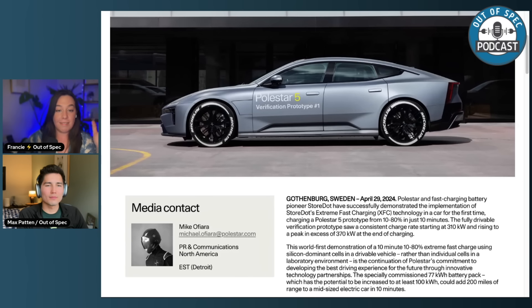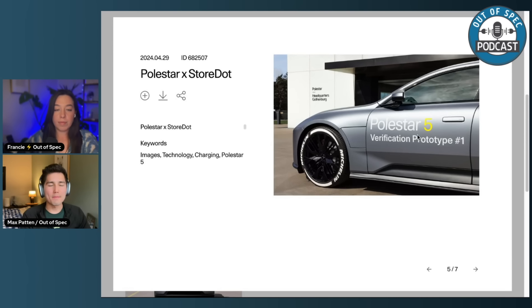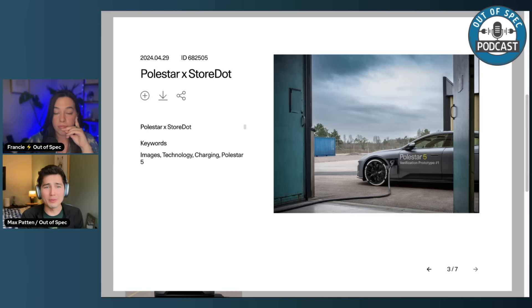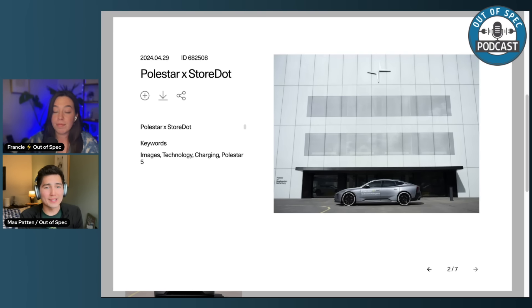That does seem pretty impressive. Let's put it all in context. What you said in the press release is really important: this demonstration wasn't done on some battery cell in a laboratory cooled in mineral oil at a tiny voltage. This was done at full vehicle scale with a full vehicle-size battery in a live test vehicle. Not a production vehicle, because they still have to finish this thing, but theoretically this is a battery that StoreDot, Polestar, and Group 14 or whoever they're sourcing the battery components from could actually build into a vehicle.